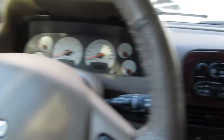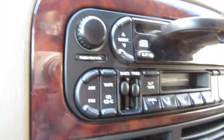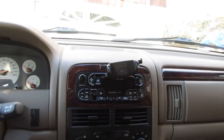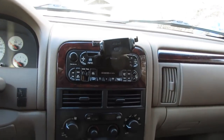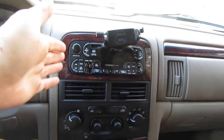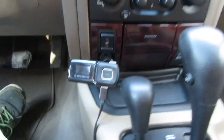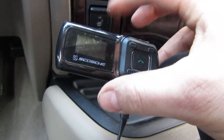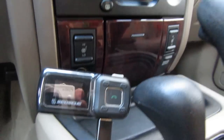Most importantly, it still has the stock head unit. I hate when people take an Infinity Gold sound system and swap in some Walmart head unit and screw up the sound system. This is a super capable sound system. Instead of an aux cable, get one of these little Bluetooth adapters — as soon as I get in the Jeep, it connects with my phone, done and done. So that's the good on the inside: super clean, exactly what I want.